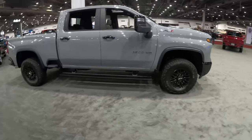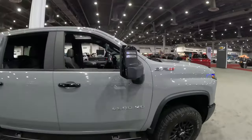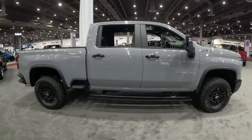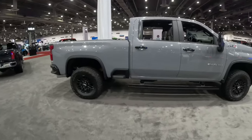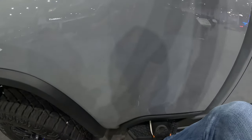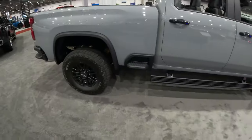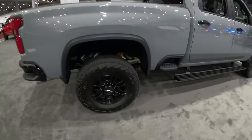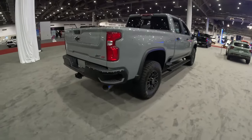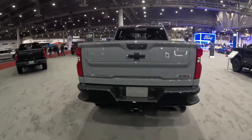We get power retractable running boards, because of course you have to with a truck this big. Going with that gloss black theme, we get gloss black paint on the mirror caps, gloss black door handles, and a lot of flat black accents. The wheel arches are flat black and the bed step is also flat black — which sits at my knee level just to get into the back of the bed. This is an all-around massive pickup truck. You can see those DSSV Multimatic shocks even better here, tuned a little differently than what we see in the Colorado and Silverado 1500, since this is a heavy-duty pickup. Coming around to the back, you get that multi-flex tailgate.